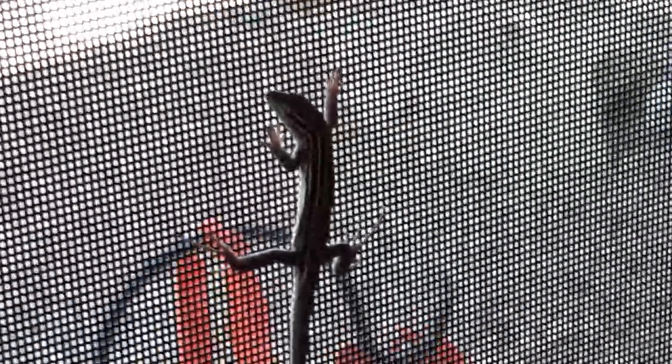Hi everybody, welcome to my channel. There's another little lizard on the inside of the screen. This is a little baby blue skink — they're really, really pretty. You can't tell from here, but their tail is blue. This is just a little baby; they get really, really big.